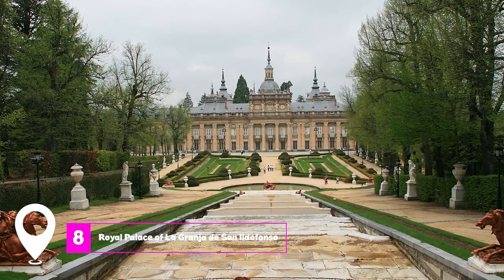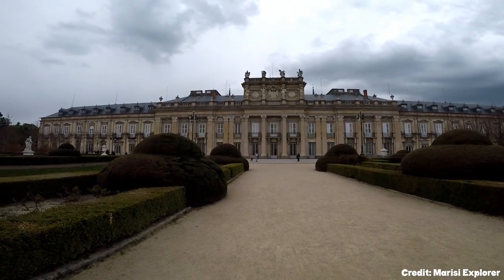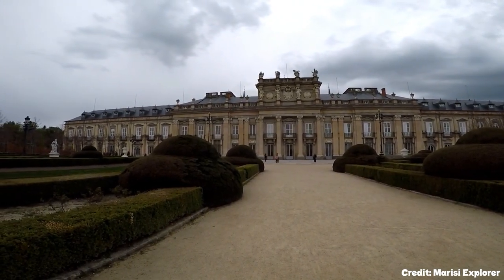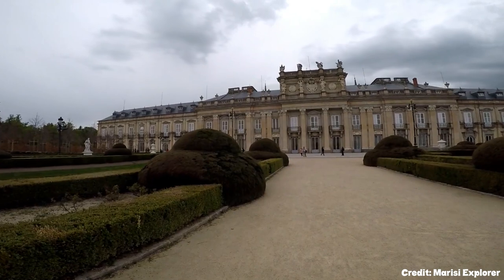At number 8 we have the Royal Palace of La Granja de San Ildefonso. Built as a summer residence for King Felipe V, this palace and its gardens are open to the public. Offering a glimpse into royal life, the gardens are meticulously maintained, featuring regal boulevards, trimmed hedges, and ornate fountains.